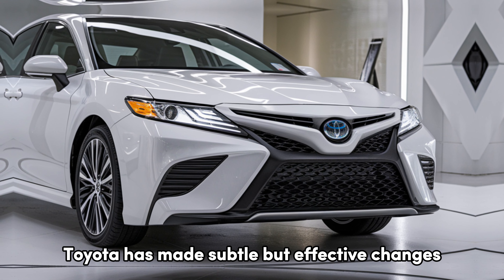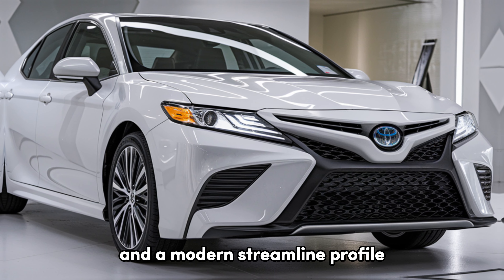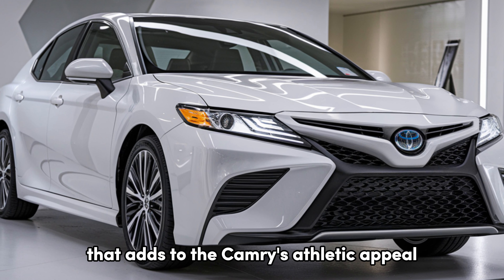Toyota has made subtle but effective changes, including a more aggressive lower grille and a modern, streamlined profile that adds to the Camry's athletic appeal.